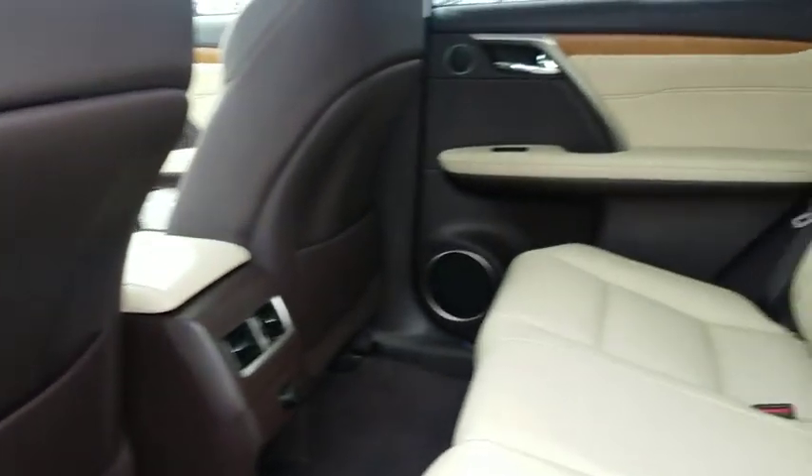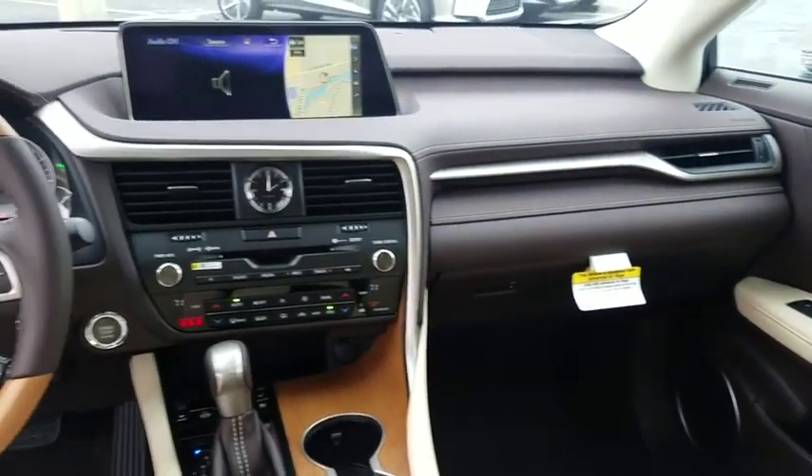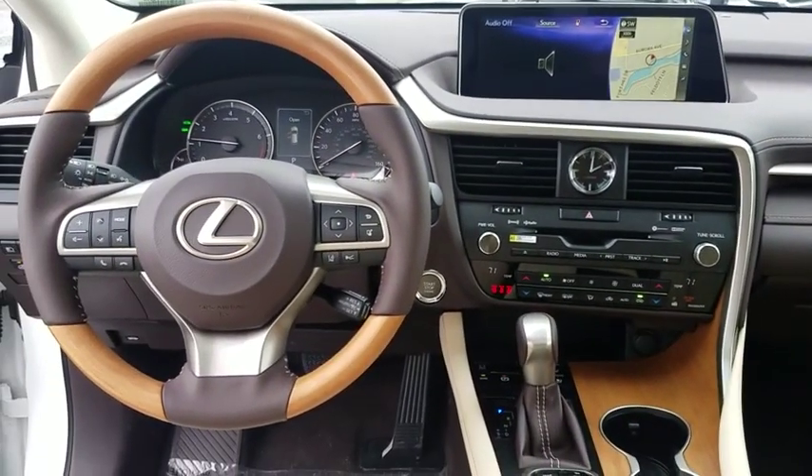Bluetooth, leather wrapped steering wheel, adjustable steering wheel, power steering, cruise control, four-wheel disc brakes, auto dimming rear view mirror, keyless start, floor mats.